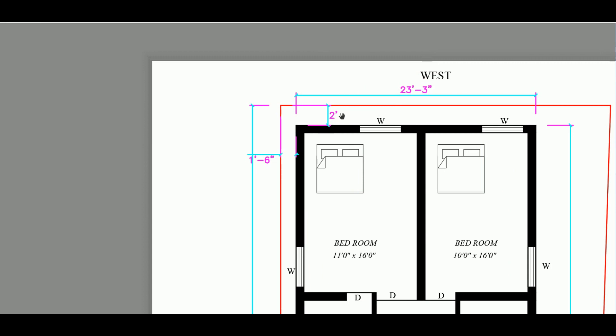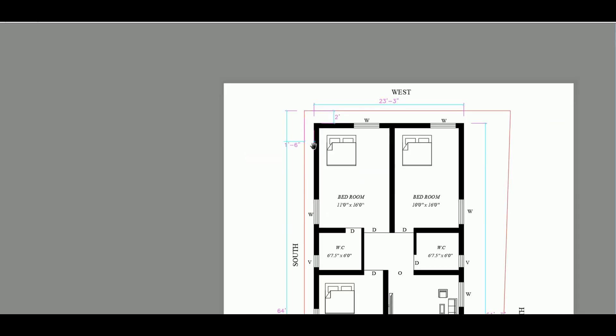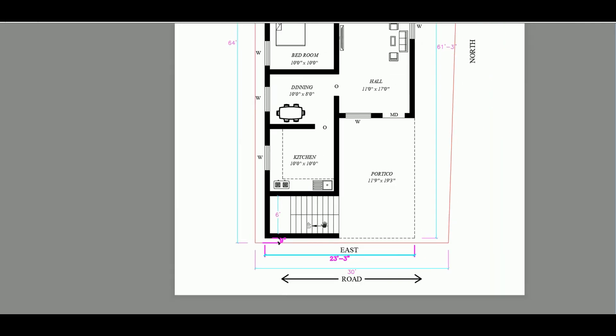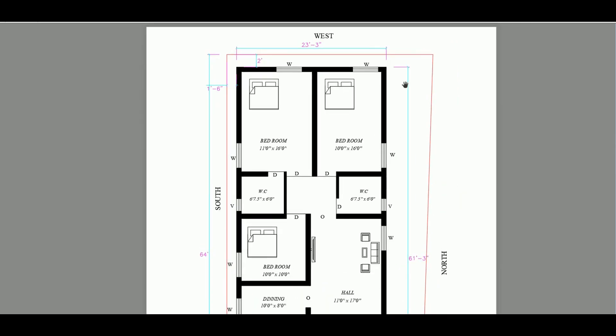There is a 2 feet gap, a 1 feet gap, a 6 feet gap, and a 9 inch gap. There is a first floor staircase. There is an underground water tank. There is a septic tank with a 6 feet gap.